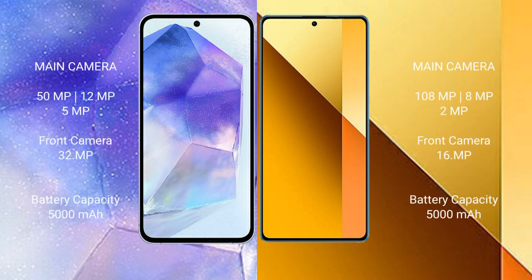The Samsung Galaxy A55 features a triple camera setup: 50 megapixel + 12 megapixel + 5 megapixel, with a 32 megapixel front camera. The Redmi Note 13 features a triple camera setup: 108 megapixel + 8 megapixel + 2 megapixel, with a 16 megapixel front camera.